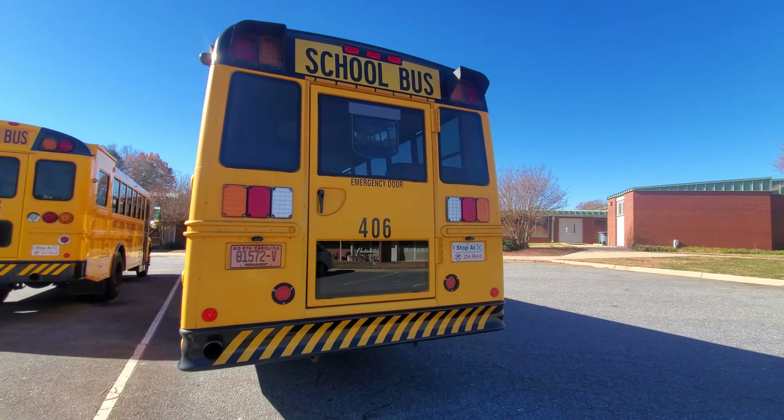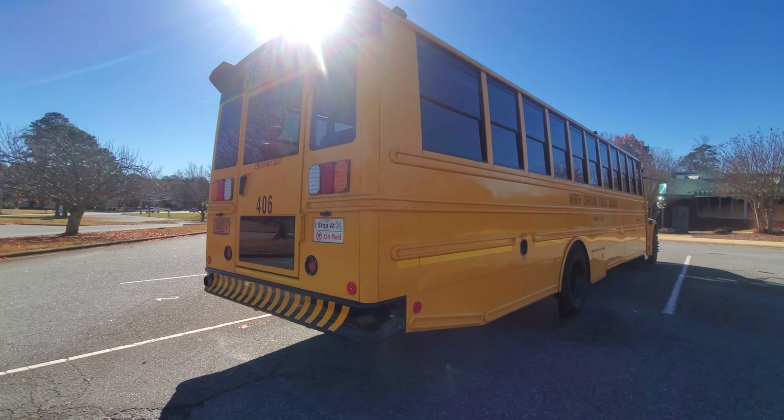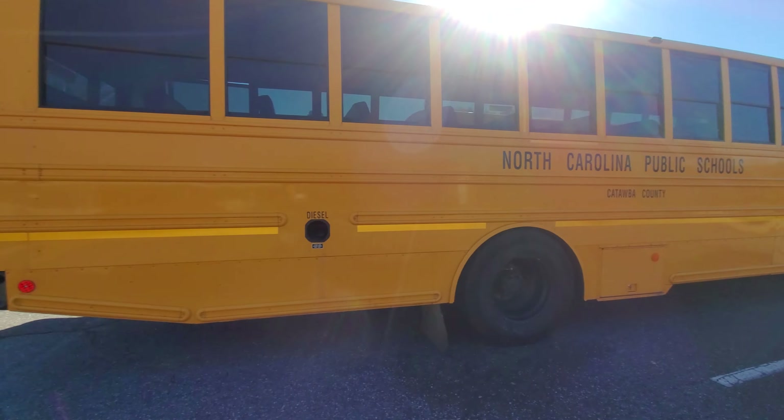And finally, bus 406. I'm going to walk around these a couple more times. Alrighty y'all, see y'all at the next school.